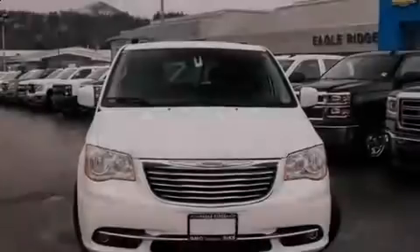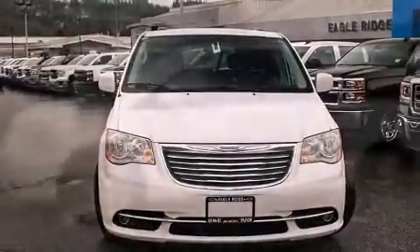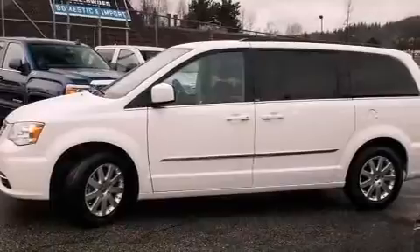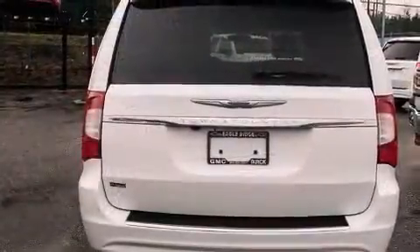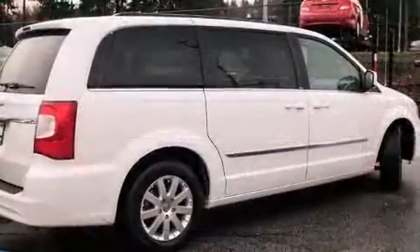Sensibility and practicality define the 2014 Chrysler Town and Country. Smooth gear shifts are achieved thanks to the refined six-cylinder engine, and for added security, dynamic stability control supplements the drivetrain.